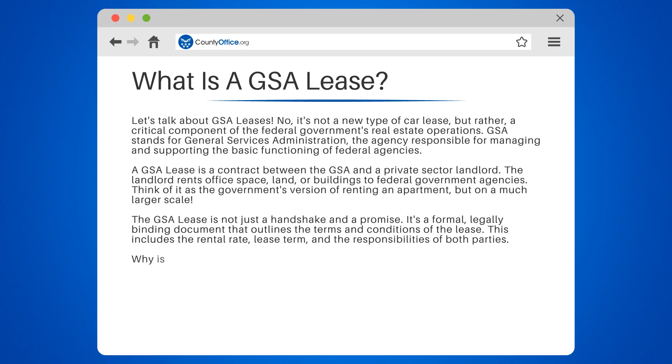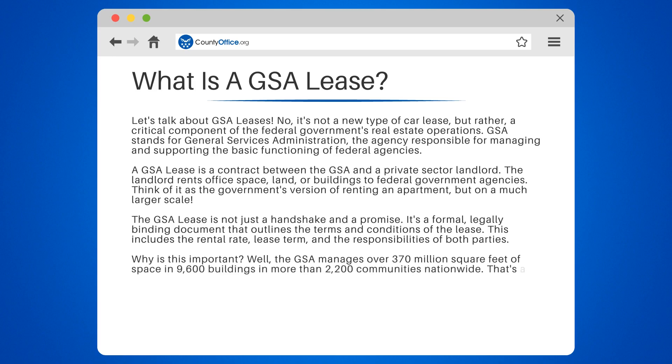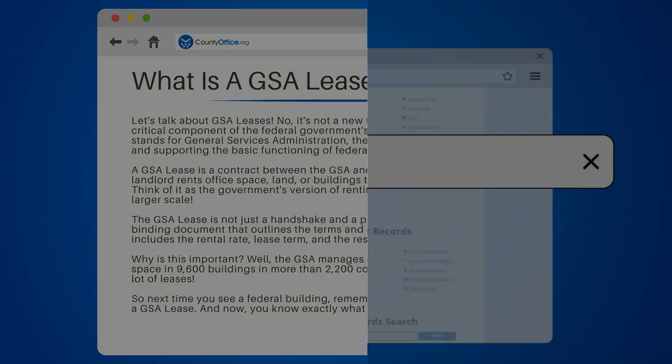Why is this important? The GSA manages over 370 million square feet of space in 9,600 buildings in more than 2,200 communities nationwide. That's a lot of leases. So next time you see a federal building, remember, there's a good chance it's on a GSA lease. And now you know exactly what that means.